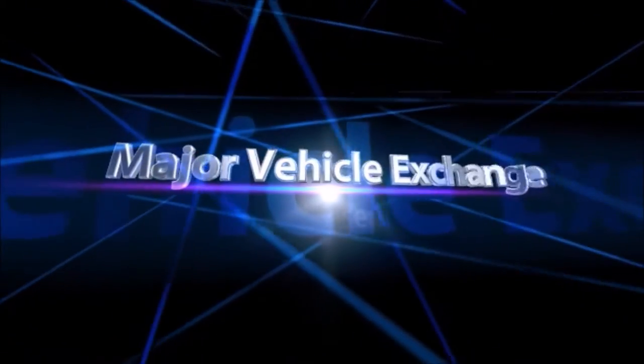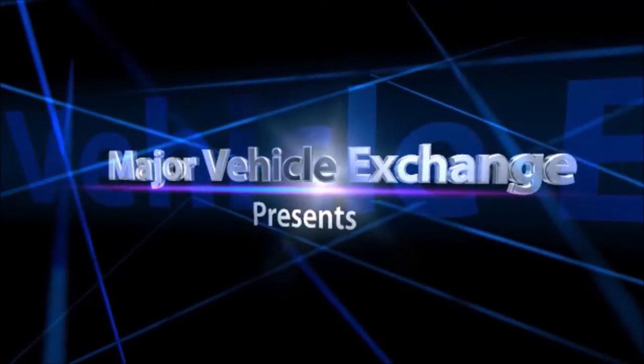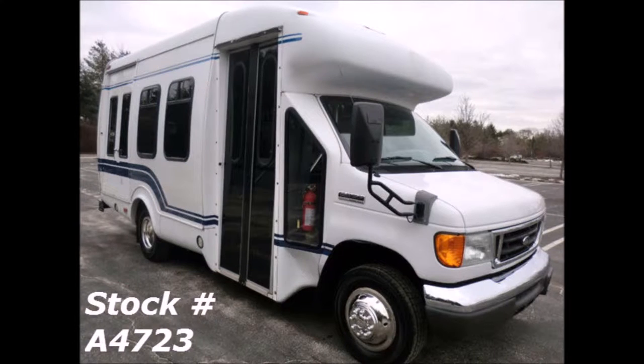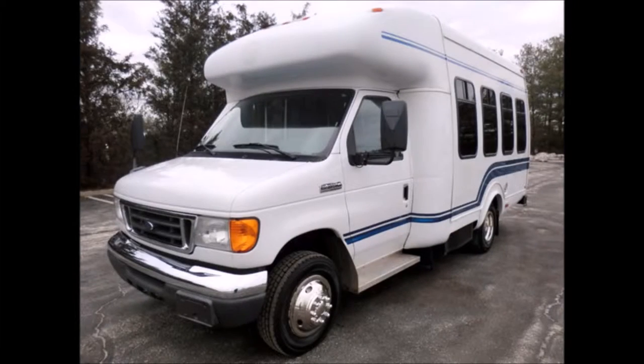Major Vehicle Exchange presents used church buses for sale in Kentucky. 2006 Ford E350 Mini Bus with Wheelchair Lift, stock number A4723. This used bus for sale has clear title. Ideal for adult transportation, senior transport, retirement homes, adult daycare, church, shuttle business, school, or team use.